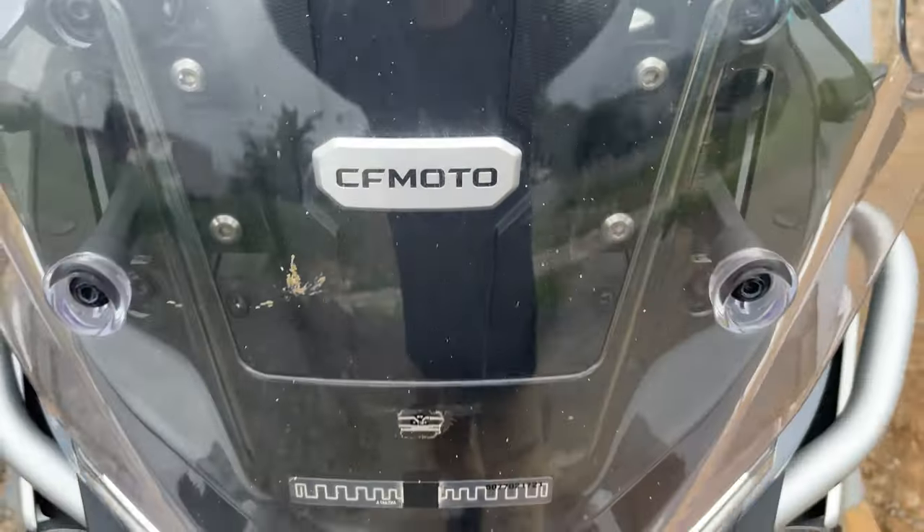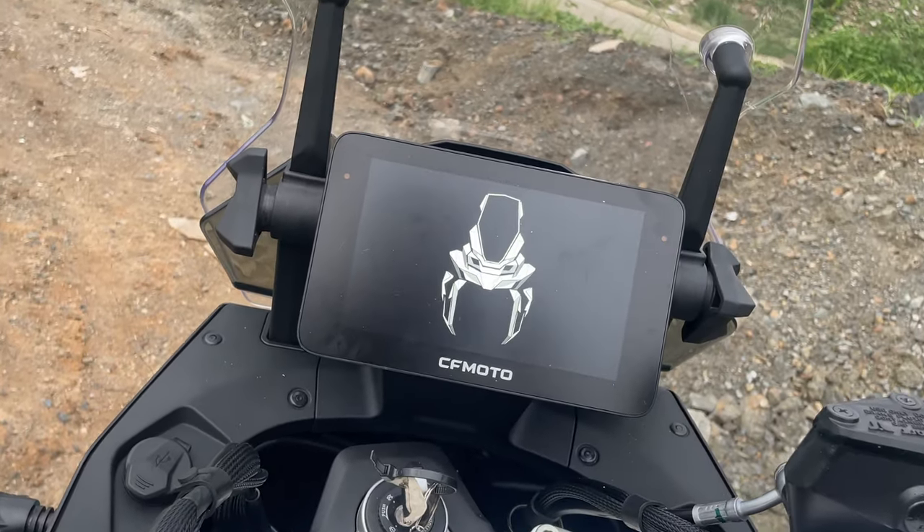Alright, so I know I've been hyping this bike for a very long time now and I know I've also been delayed a couple of times on posting, but now it's finally here — yes, it's the 800 MT by CFMoto.